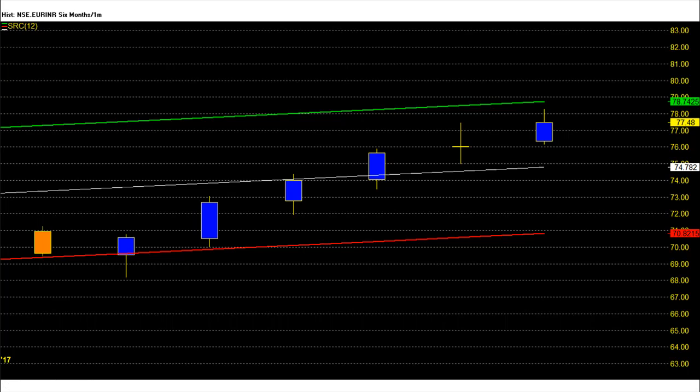For currency traders, EUR future outlook above 77.3 remains strongly bullish and the trading strategy will remain buy and accumulate. On the upside, 78.4 is the first target zone and then 79.4 will be the next target level. If EUR future breaks 77.3 and sustains, then exit long and go short for a corrective move up to 76.3 to 75.2 rupee levels.